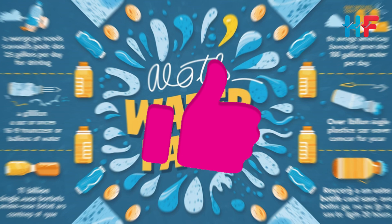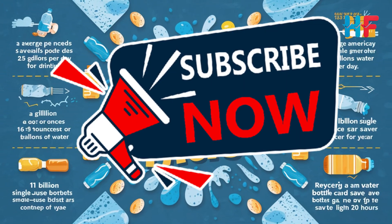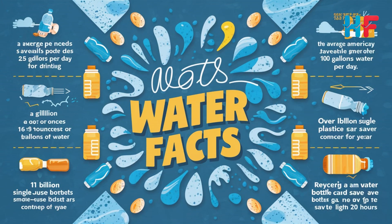If you found this helpful, hit that like button, subscribe, and drop a comment if you have more questions. Thanks for watching!